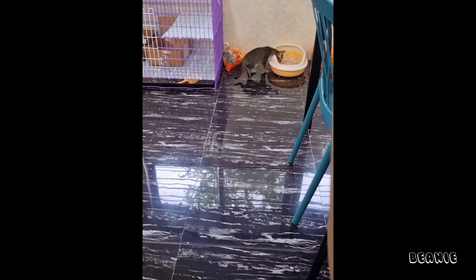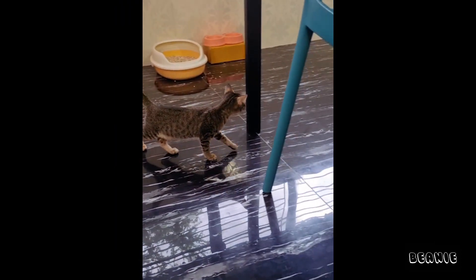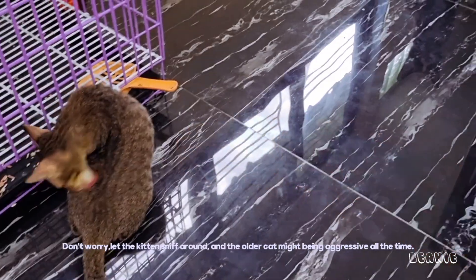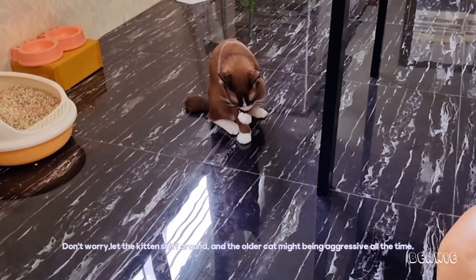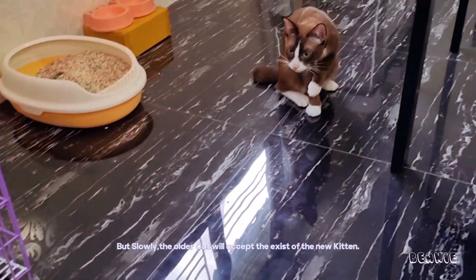Step 2: Sniffing. Let the kitten sniff around. The older cat might be aggressive at first, but slowly the older cat will accept the existence of the new kitten.